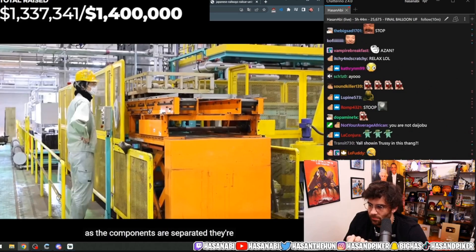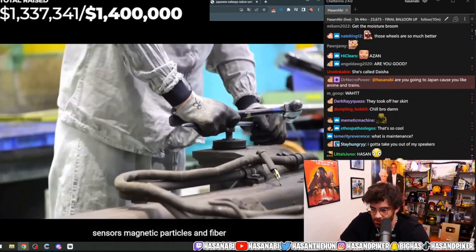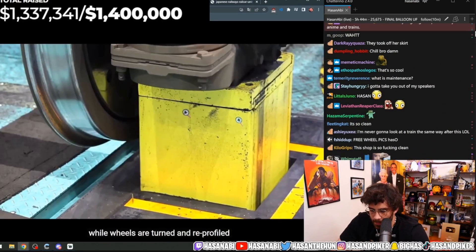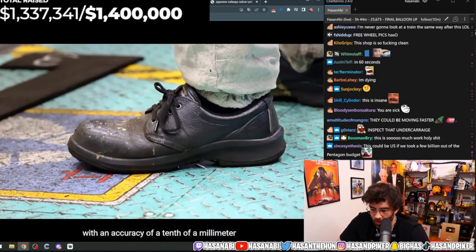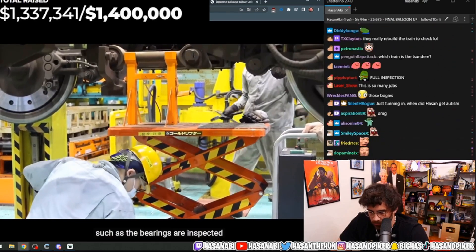As the components are separated, they're sent to diagnostics. Parts like the axles are inspected via ultrasonic sensors, magnetic particles, and fibroscope to ensure they're free from defects, while wheels are turned and reprofiled with an accuracy of a tenth of a millimeter. Even the smallest components, such as the bearings, are inspected.